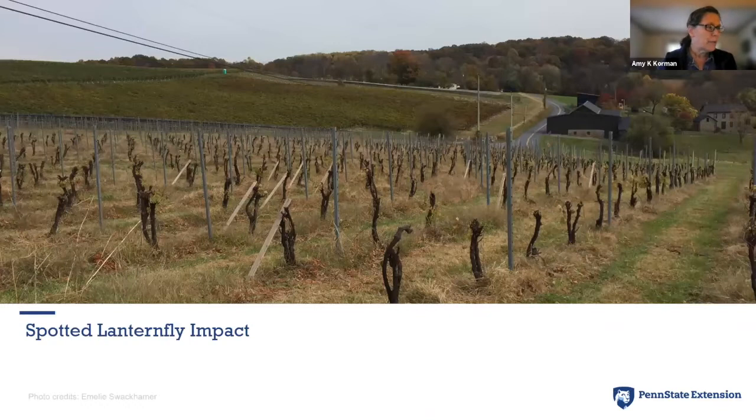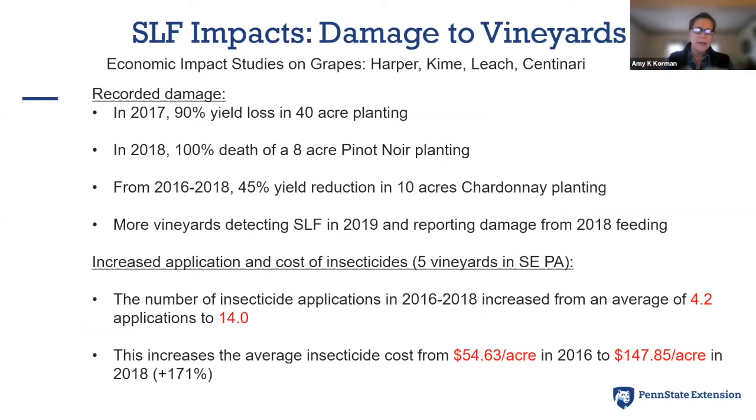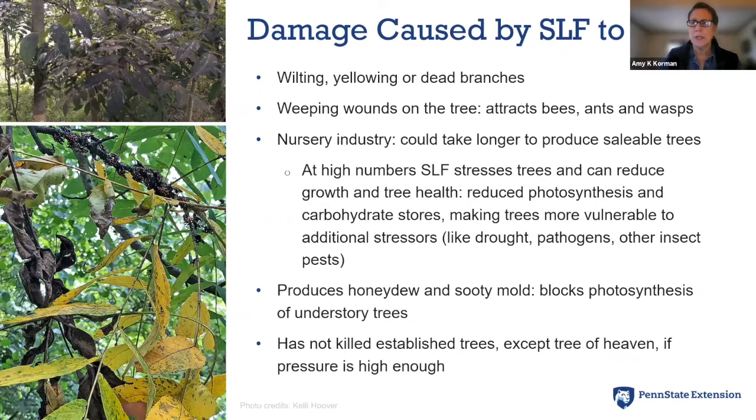Let's talk about impact, which can be quite significant. This image shows a grape planting that didn't do well with spotted lanternflies. There have been recorded yield losses associated with spotted lanternfly, and for vineyards there are increased costs — they are applying more pesticides to kill spotted lanternflies. So there is a big impact to vineyards.